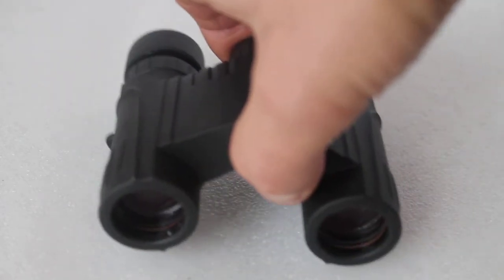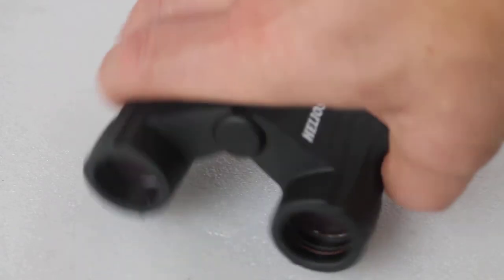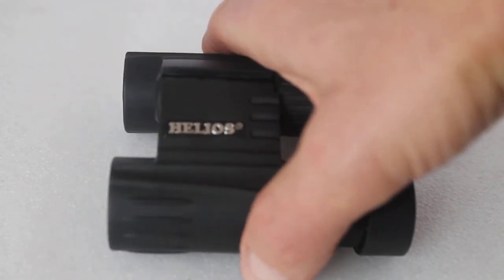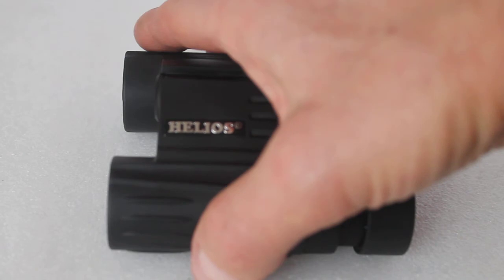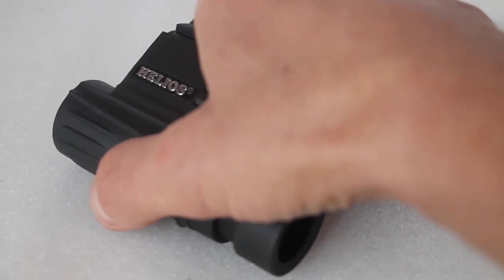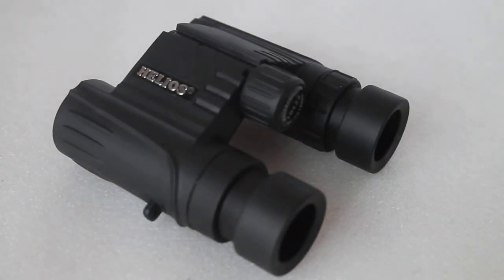I hope that answers the question of how far you can see with binoculars. With so many variants, there isn't really one single answer. Thank you very much for watching, and please check out my other videos.